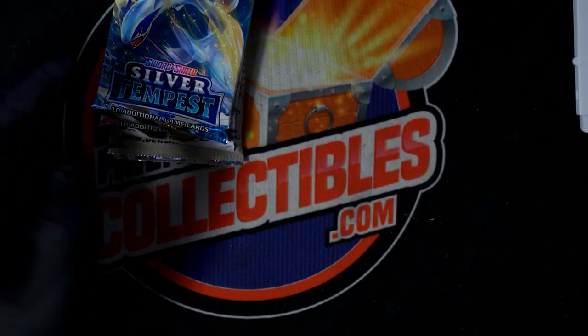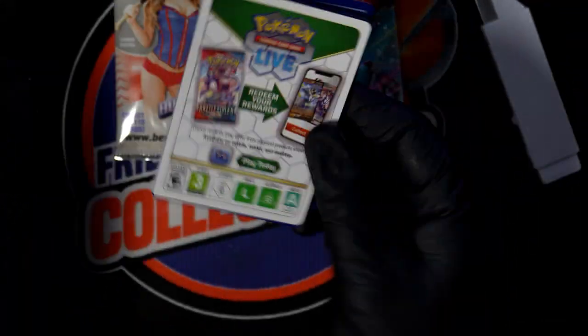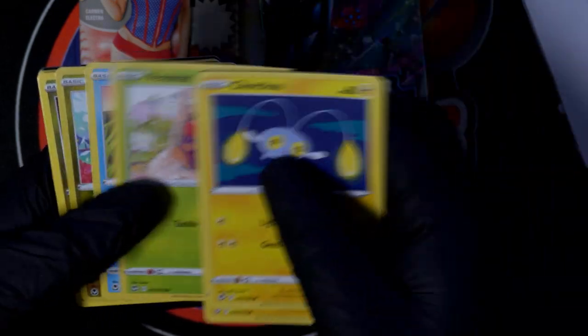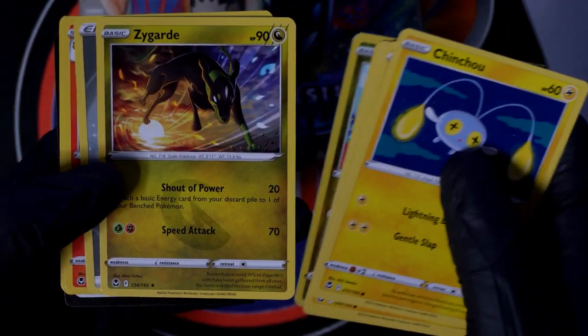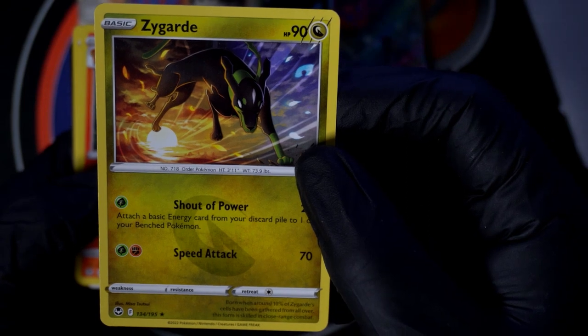Cool stuff coming out of the Garbage Pail Kids. Now we go into Pokémon — there's been some big hits come out of these. The circles are pretty common; this is a fairly common circular one. Here's a star — that means this one is rare. And that is a rare one, nice.